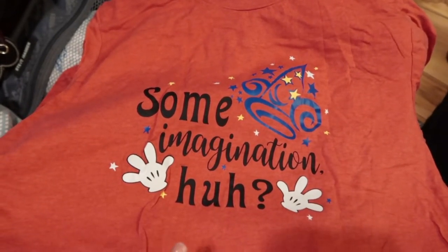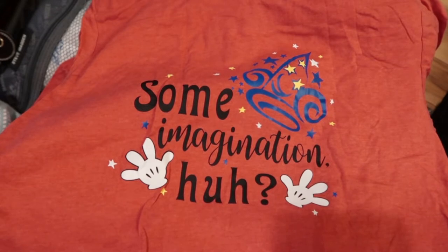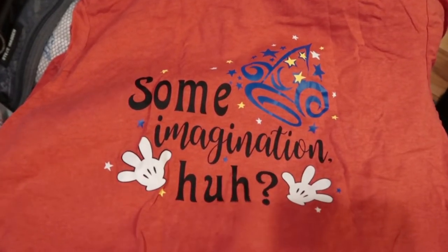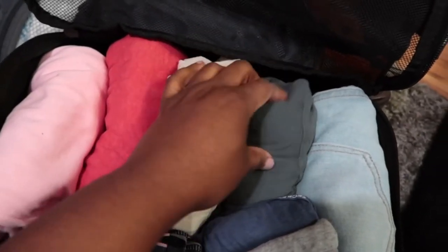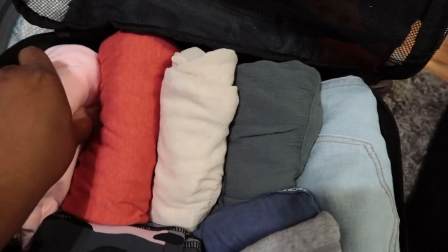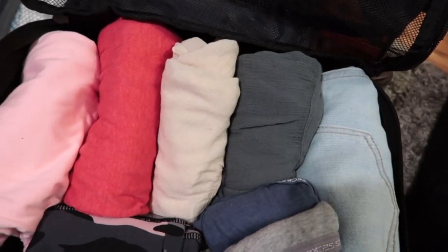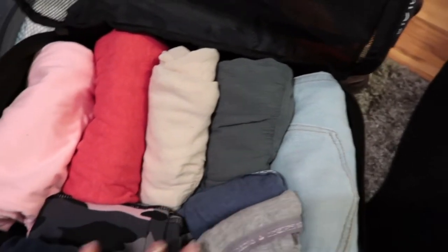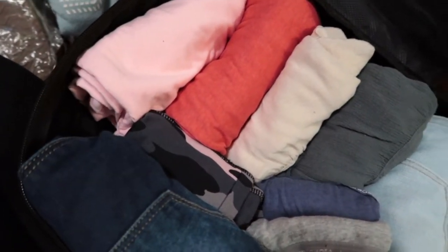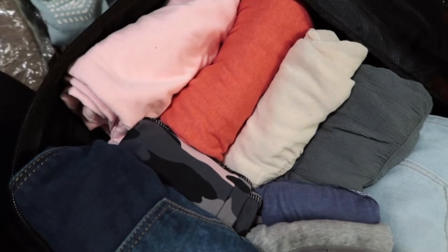I have the perfect ears to pair with my Fantasmic shirt. The carry-on cube also has two other flowy non-Disney shirts for chill days or Universal Studios, light wash shorts, a couple pairs of underwear, dark wash shorts, and biker shorts — since it's supposed to be 90 degrees when we land.